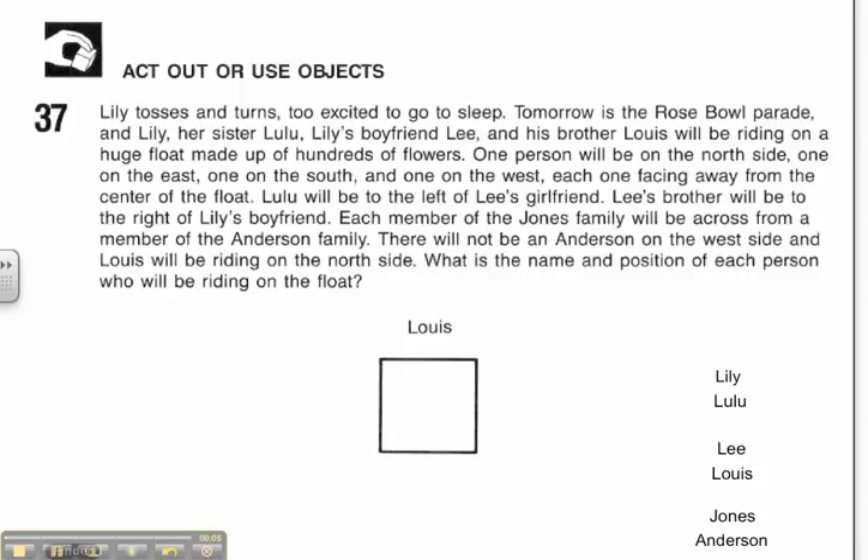First thing I'm going to do is read my question over. Lily tosses and turns, too excited to go to sleep. Tomorrow is the Rose Bowl parade, and Lily, her sister Lulu, Lily's boyfriend Lee, and his brother Louis will be riding on a huge float made up of hundreds of flowers. One person will be on the north side, one on the east, one on the south, and one on the west — each one facing away from the center of the float.